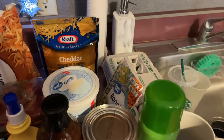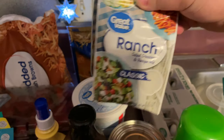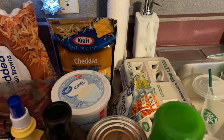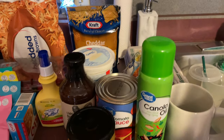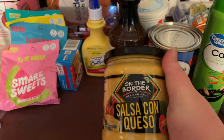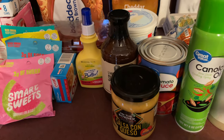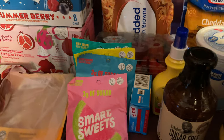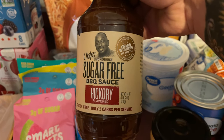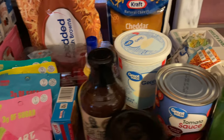Over here is some random stuff. I got ranch packets to mix with plain Greek yogurt to make a ranch dressing instead of using regular or fat-free dressing. I also have 18 eggs — I use them all the time, they're crucial for me. I got the On the Border salsa con queso because I love dips for wraps and sandwiches. And I got the famous G Hughes sugar-free barbecue sauce — I believe it's zero points for two tablespoons and I heard it's amazing, so I picked that up.